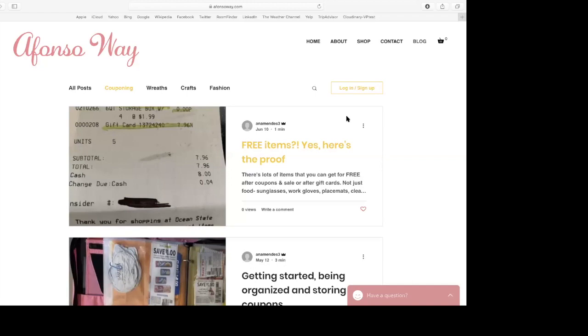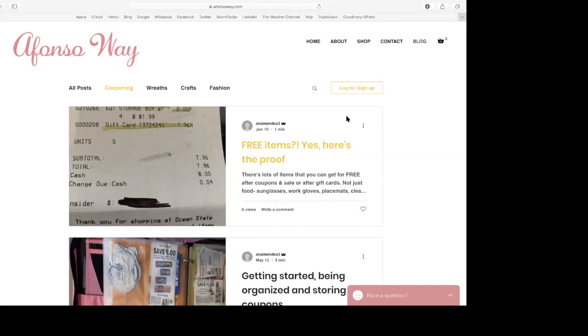Can you please say your website again, slowly? Absolutely. It's AfonsoWay.com. So it's A as in apple, F as in Frank, O as in orange, N as in Nancy, S as in Sam, O as in orange, way — W-A-Y dot com.